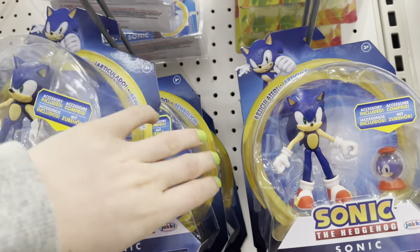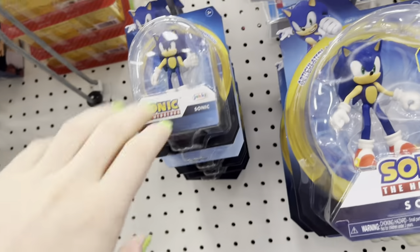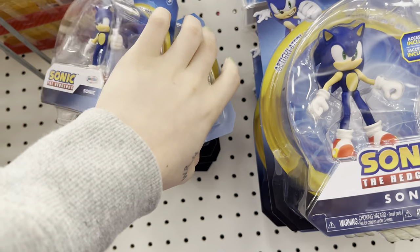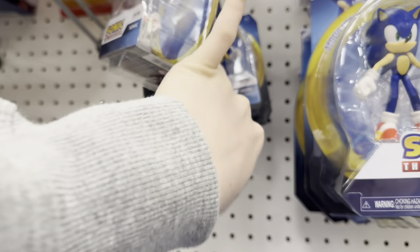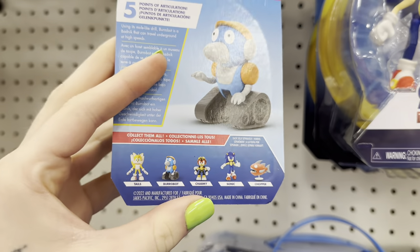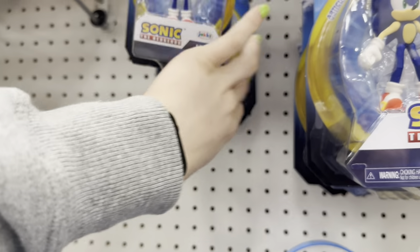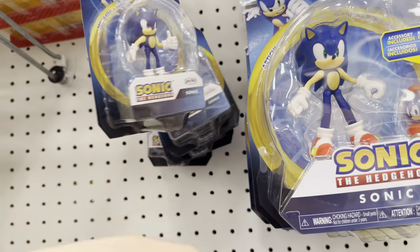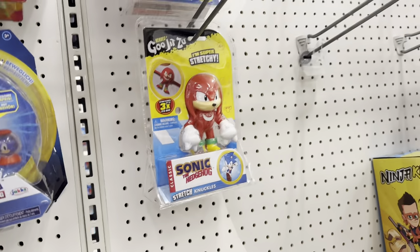Oh, this is our Sonic aisle. Is today the day I find Jet or Super Silver? No, it's not. Just Sonic. They did have this little Eggman robot that I haven't seen before — I don't really buy the Eggman robots, but he was here. Good for him. This Target is just on my nerves lately. They don't get anything.